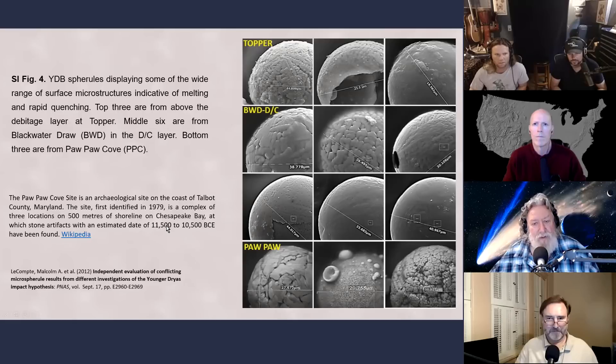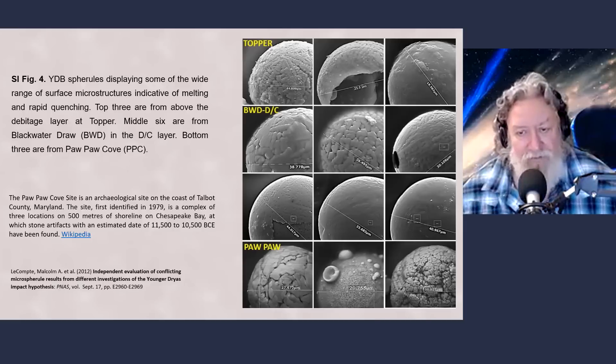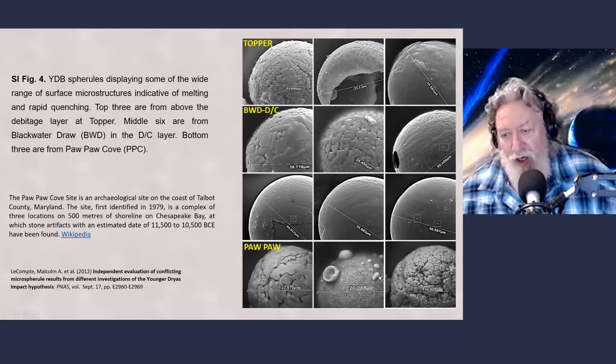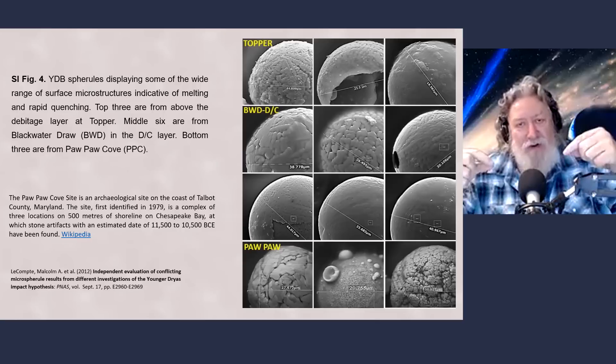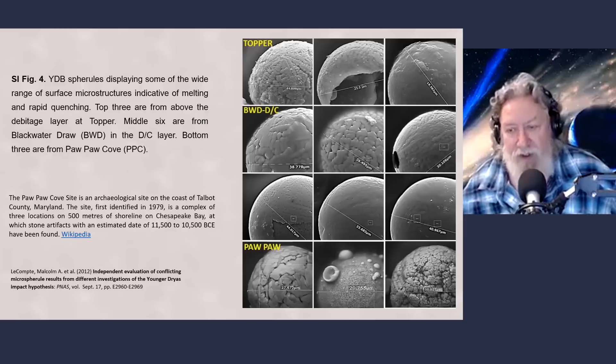These would be Clovis-era artifacts, around 13,500 to 12,500 years ago, though these are estimated dates. Actually, 13,500 would be pre-Younger Dryas Boundary, so that's Clovis. The bottom spheral from Pawpaw Cove shows a larger sphere that's been bombarded by much smaller spherals which, under high heat and pressure, hit the bigger spheral and welded together.